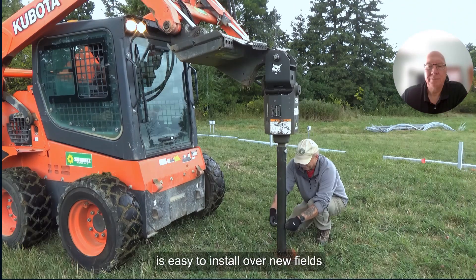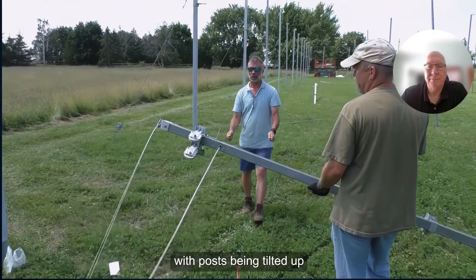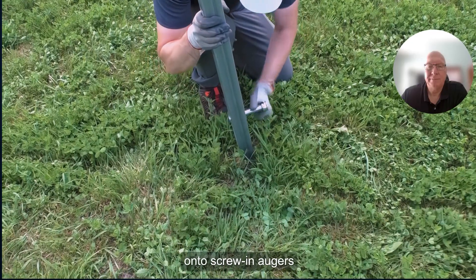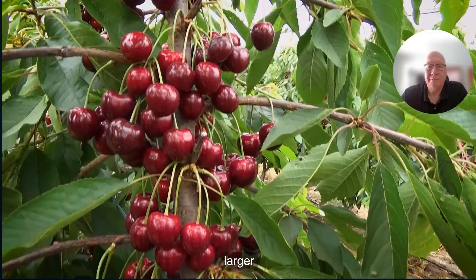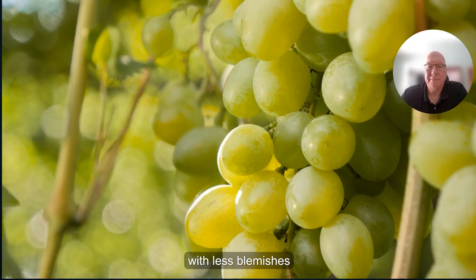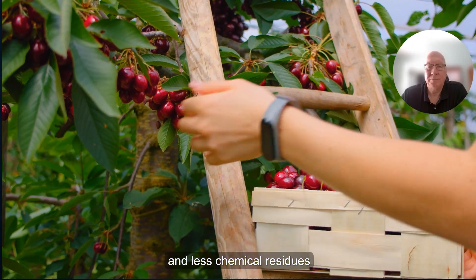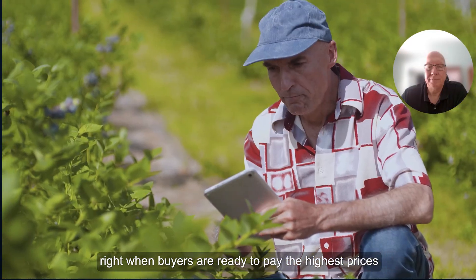The AutoDry system is easy to install over new fields or existing orchards, with posts being tilted up onto screw-in anchors. The results of using AutoDry: larger, firmer, sweeter fruit with less blemishes and less chemical residues, right when buyers are ready to pay the highest prices.